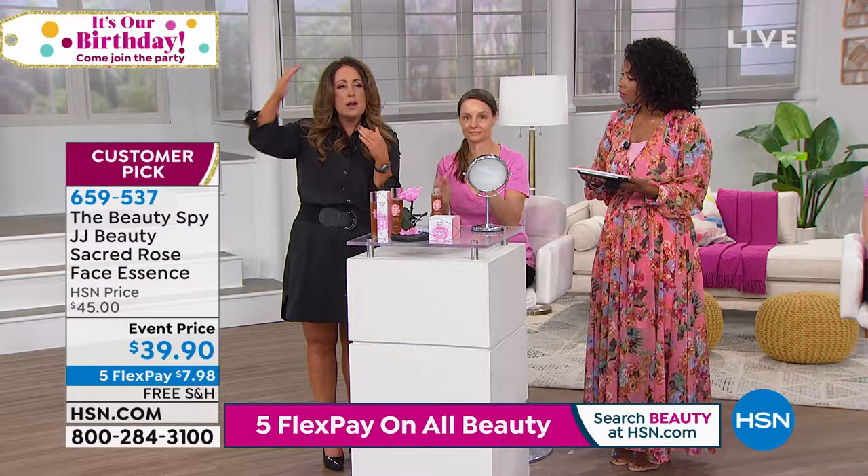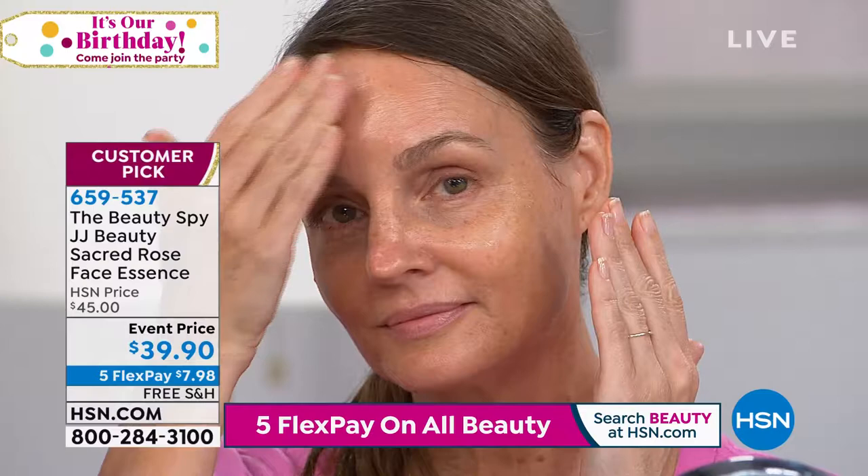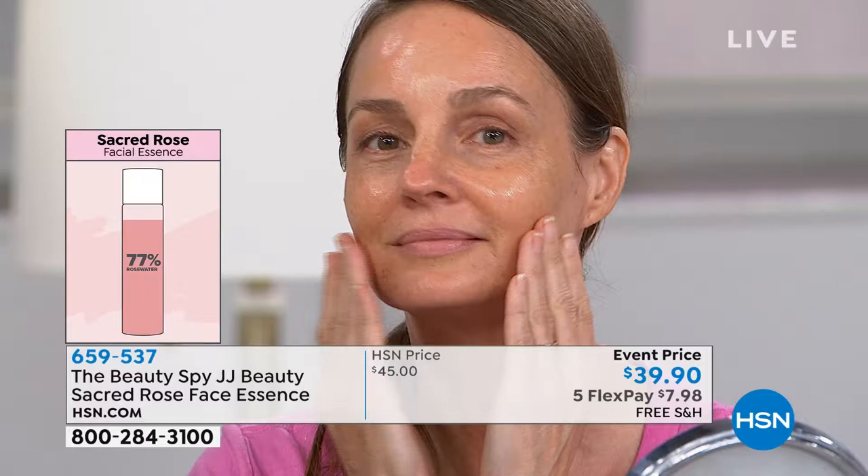Essence is key in the world of Korean beauty. There's a 10-step skincare routine. You saw Sigrette pressing it into her skin — essences are considered more important than serums. First you cleanse, then you press the essence into the skin, because they are so highly concentrated that you're pushing those ingredients into the skin, and they are rapidly absorbed.